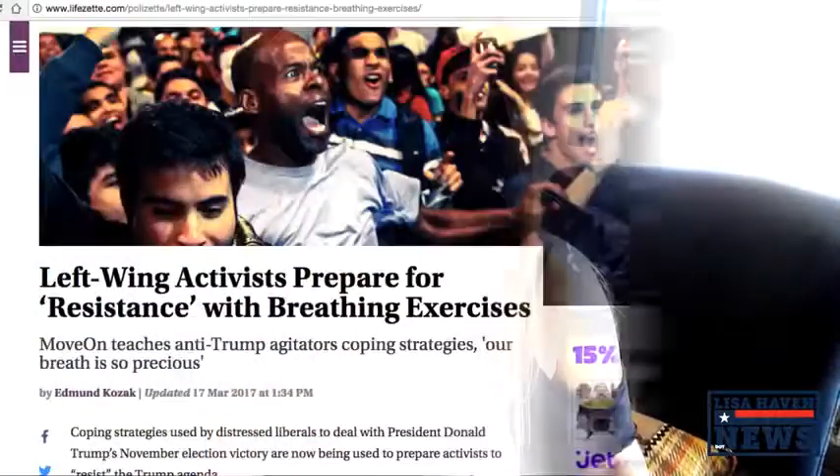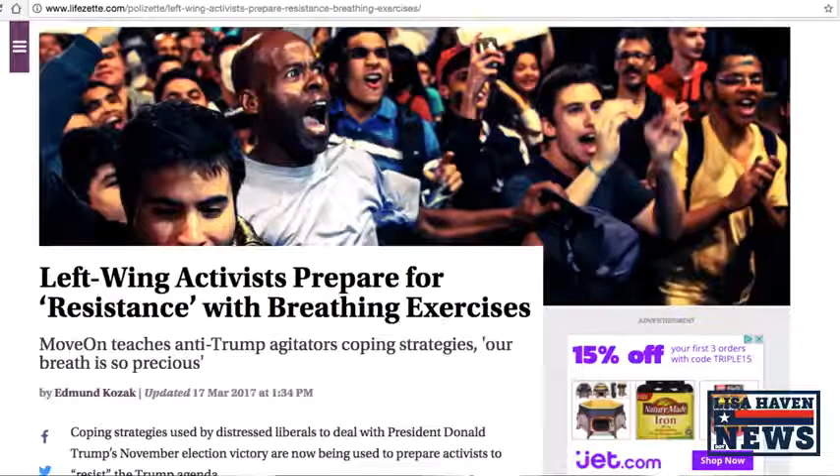I also found this report awfully coincidental, on lifezet.com, where it reads: 'Left-Wing Activists Prepare for Resistance with Breathtaking Exercises.' The report was put out on March 17th — that is today — and it details how MoveOn is teaching anti-Trump agitators coping strategies in order to prepare them for protests they plan on having ahead of time, everything from breathing exercises to resistance training, all being taught through MoveOn.org. I find it interesting that in addition to the stealing of information on the laptop, here we have exercises preparing people for protests against Trump.